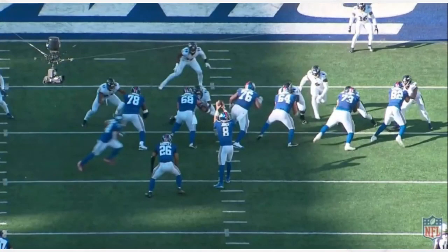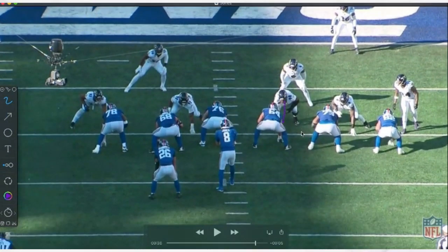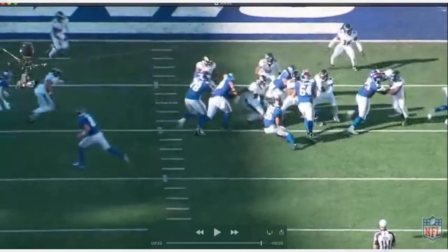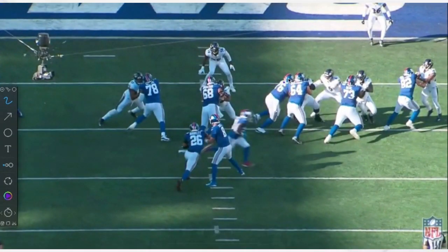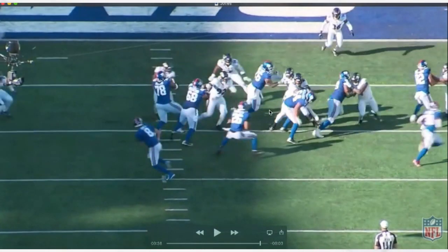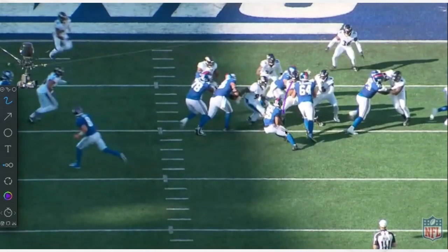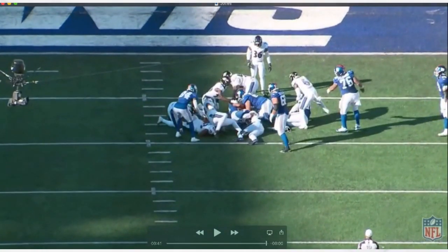Got him here over top of 64 again as a 2i. Good hand fighting, basically taking away the gap. Watch right here — 76 bangs down on the double team, then works into Queen, and Jones just uses that inside hand to throw him completely off. That causes Barkley to cut. He's basically filling that gap and forcing him back, then the guys come in and do the cleanup. Really good stuff.